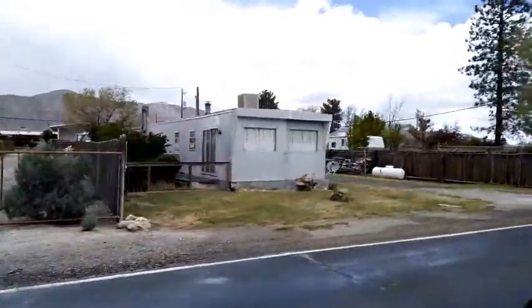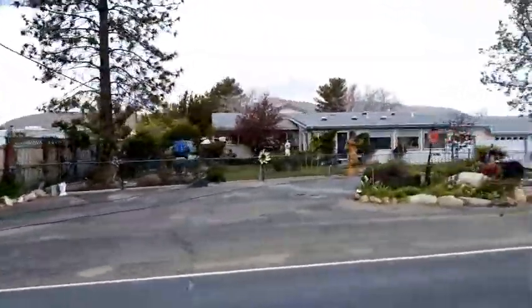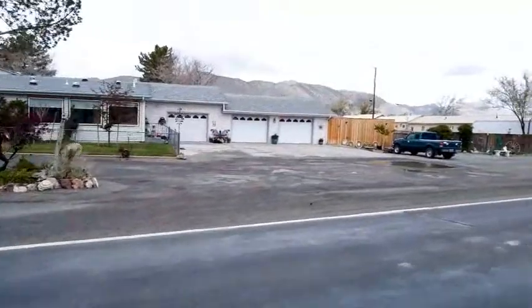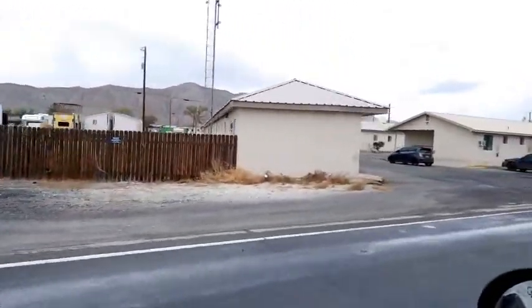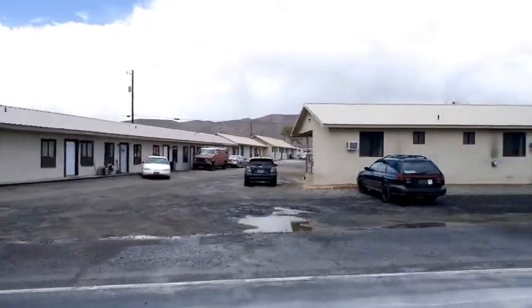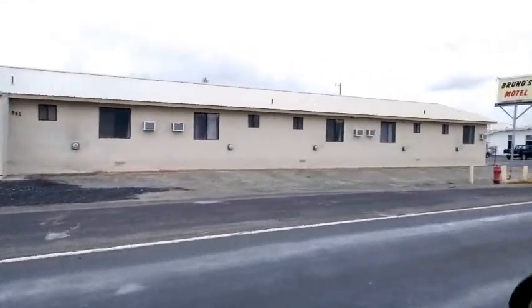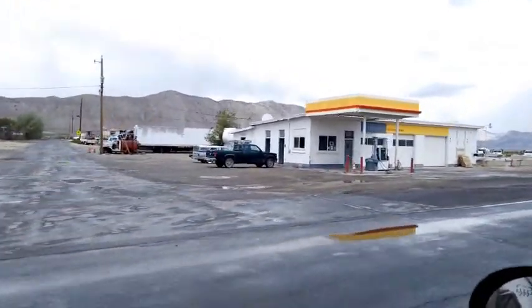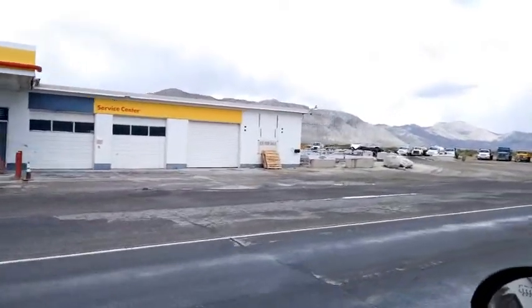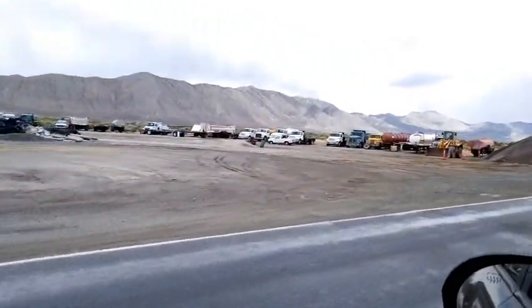We're almost at the end of town. Town pretty much ends at the gas station. There's the other section of Bruno's Motel. As far as renting housing, I think this is pretty much about it — I think a lot of railroad people live here. Here's the gas station, and that pretty much marks the end of downtown. So that's about it, that's downtown.